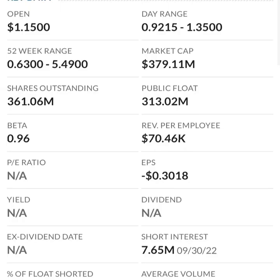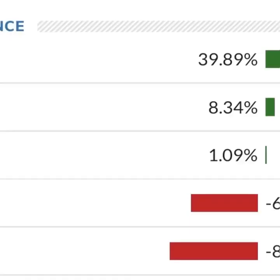At first glance I don't like it at all — this is a massively unprofitable company. Revenue growth looks okay year to year, but their expenses are something like 12 to 13 times their revenue, which is not good at all.